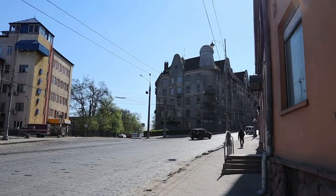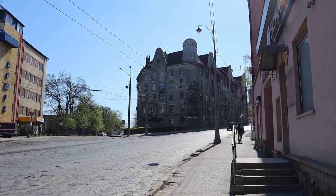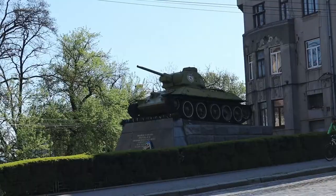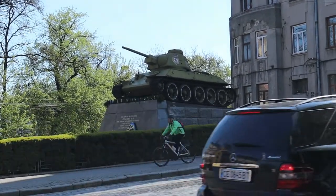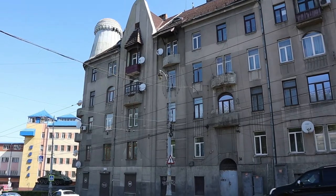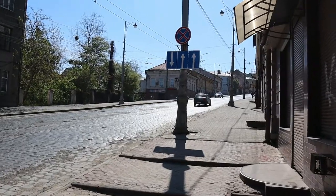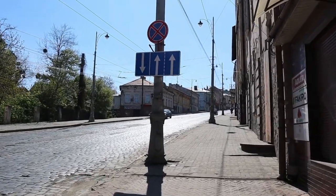Arriving at the railway station you can go to the city centre on foot. Chernivtsi is a city in western Ukraine located just 40 kilometers from the Romanian border. The first thing you notice in this city is its tiny, narrow streets, and that you have to constantly go up and down.